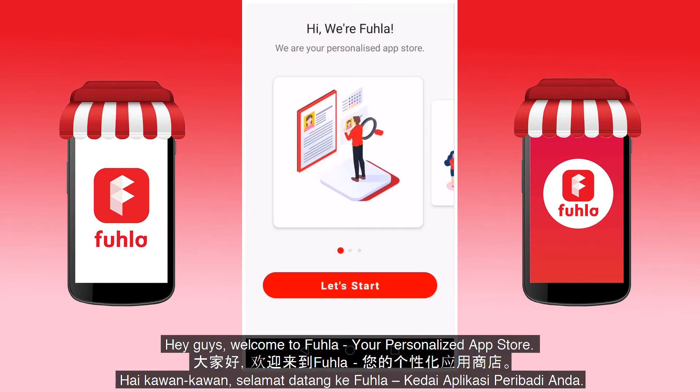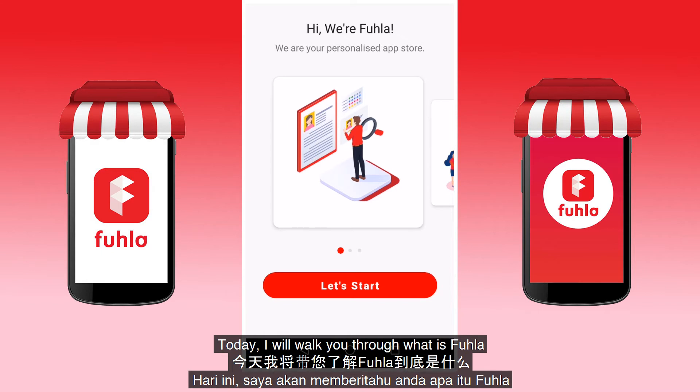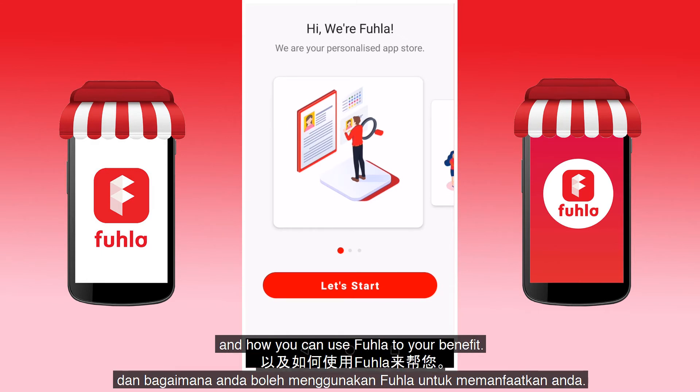Hey guys, welcome to Fula, your personalized app store. Today, I will walk you through what Fula is and how you can use Fula to your benefit.